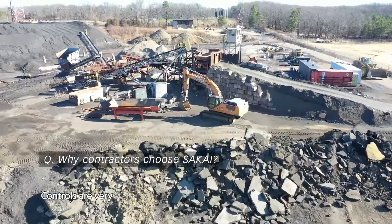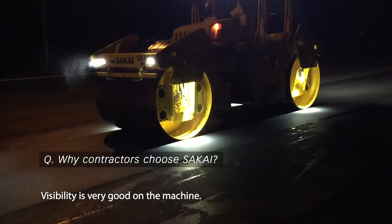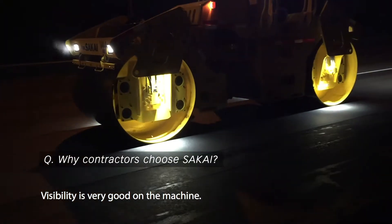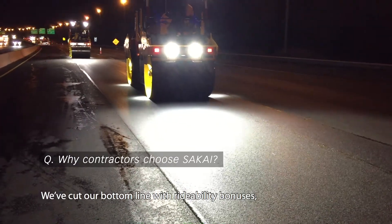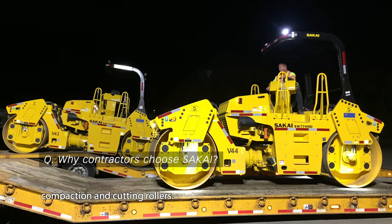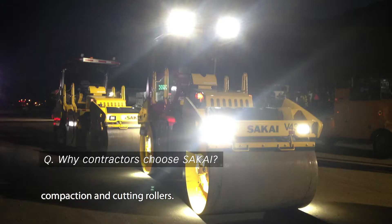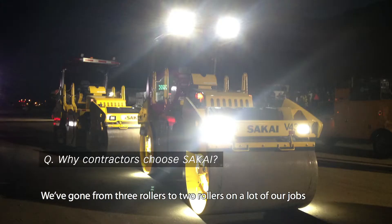Oscillation also helps reduce fatigue on the operator. Controls are very operator-friendly. Visibility is very good on the machine. We've cut our bottom line with rideability bonuses, compaction, and cutting rollers. We've gone from three rollers to two rollers on a lot of our jobs.